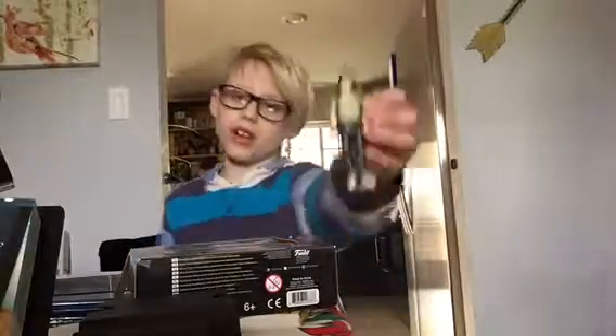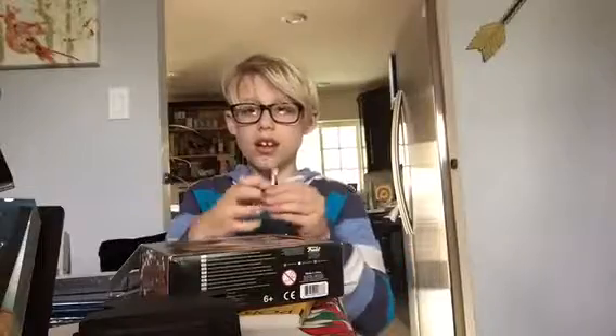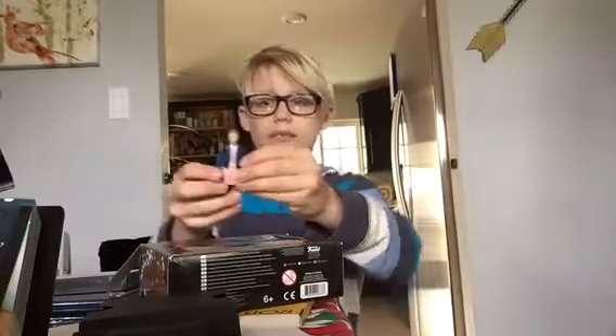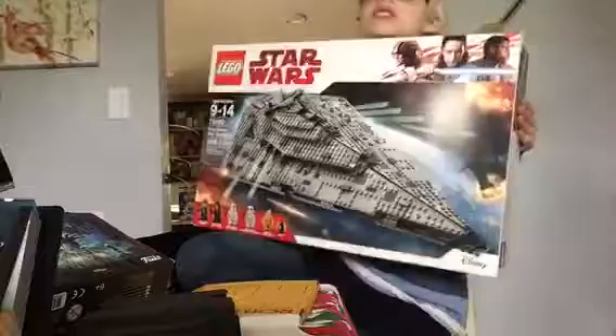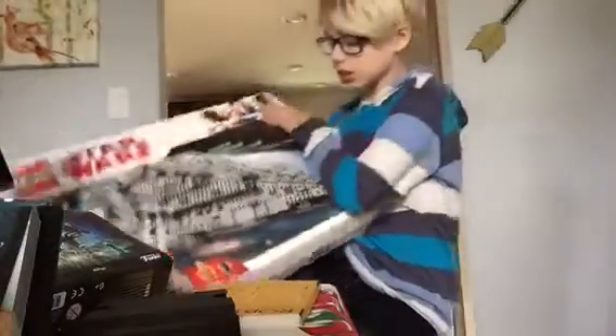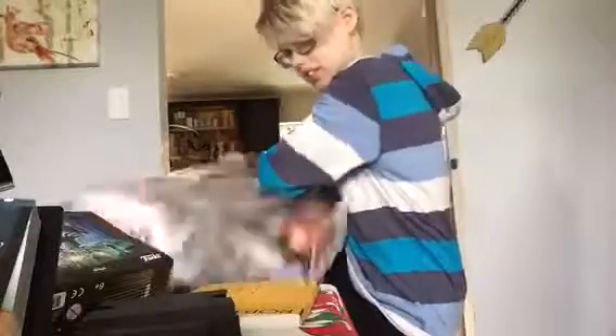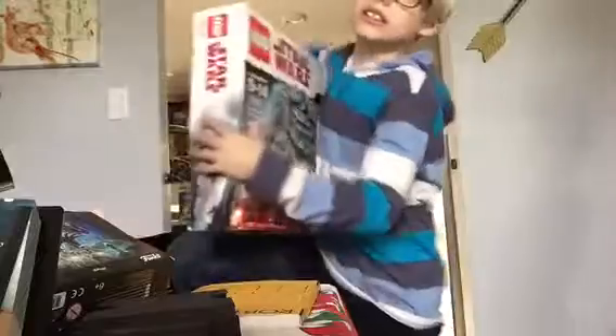I got these Stranger Things characters — I got Lucas, which my friend actually gave to me, I got Mike, and I got Eleven. I also got this massive Star Wars Lego set that has one thousand four hundred and sixteen pieces.